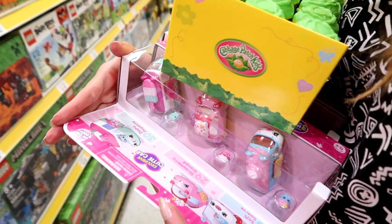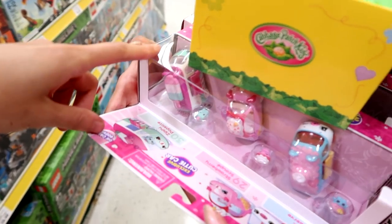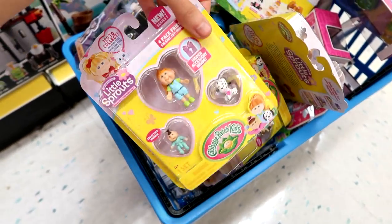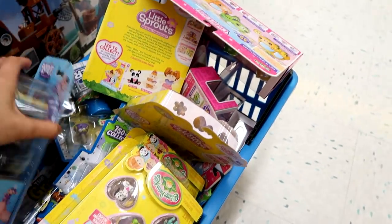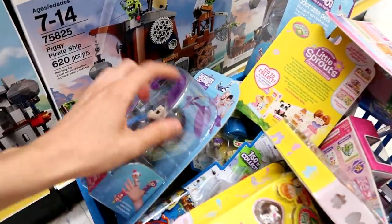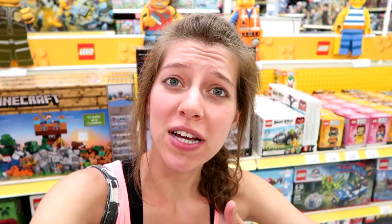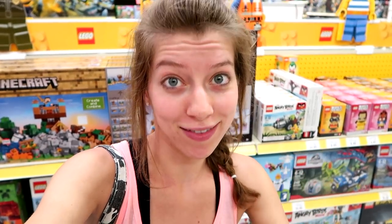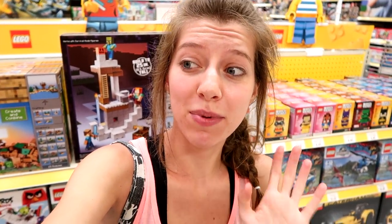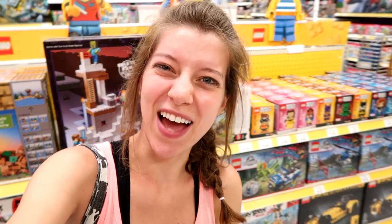Okay guys, here's just some of the stuff we're getting: Cabbage Patch Kids Little Sprouts blind boxes, Cutie Cars, Fingerlings, Grocery Gang, and Cabbage Patch Little Sprouts packs. Oh, and we got that Enchantimals set too. That's gonna be it for our toy hunt this week! Thank you guys so much for coming along. We found tons of cool stuff here at Toys R Us, not so much at the other stores. Give this video a thumbs up, subscribe, and I'll see you next time!